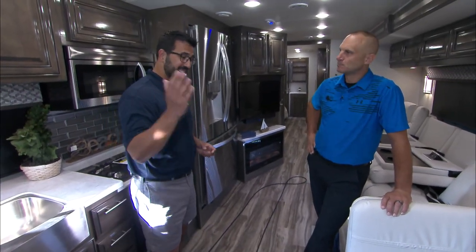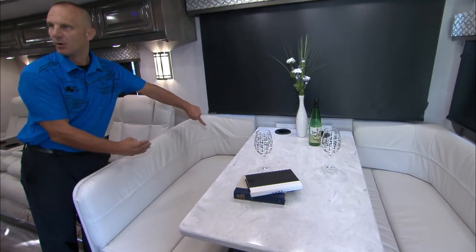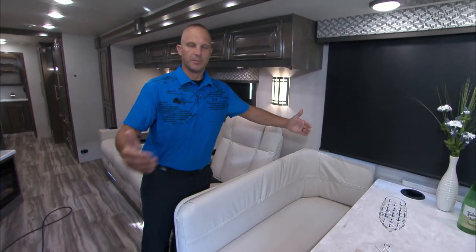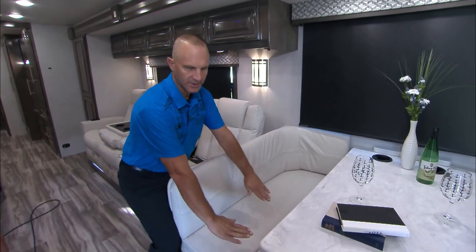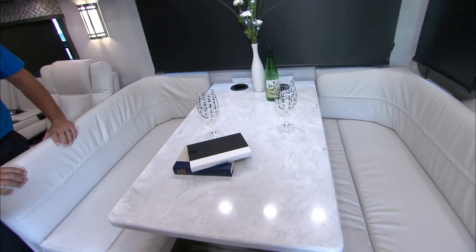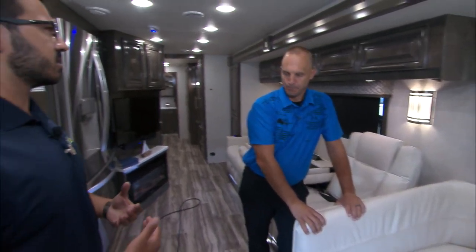Last thing I want to hit on before we head out is the dinette. We call this the comfort dinette — you can sit with your back against the wall and it's comfortable. We trim out all these windows in wood. It's a little bit oversized dinette with a solid surface table. It's got what they call the dream dinette bracket — with the push of a button, I can lower this down into a bed just like that. No pedestals to move around. And there's storage under both sides.